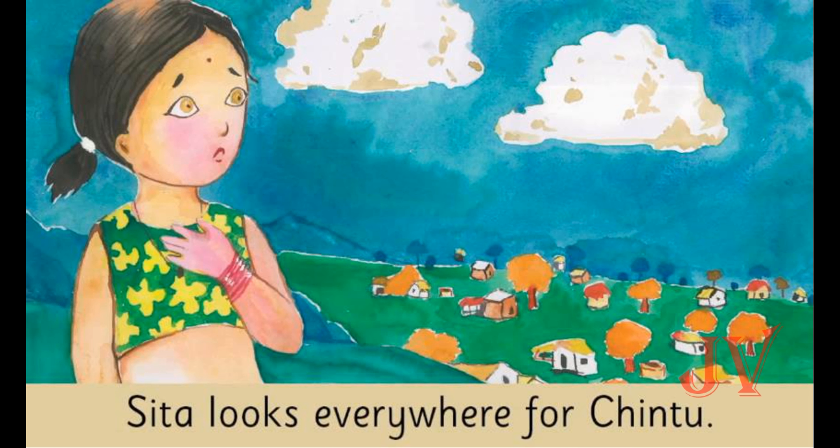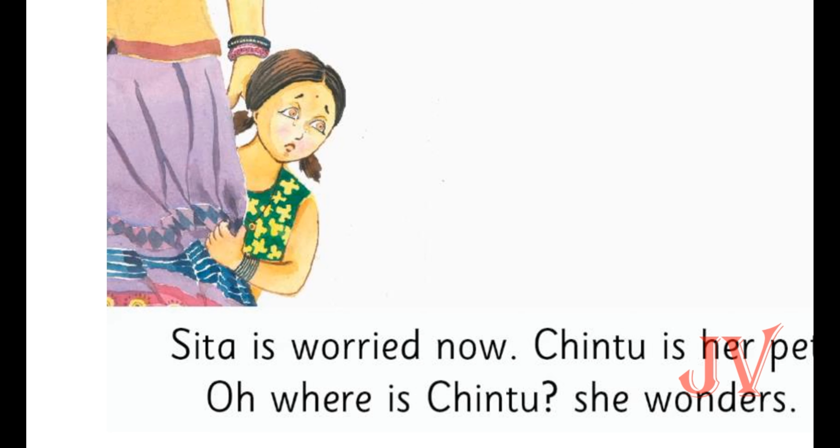Now we can see Sita is worried. She looks everywhere for Chintu but she cannot find him. She is worried that Chintu is lost. She is worried because Chintu is her pet. She wonders where is Chintu.